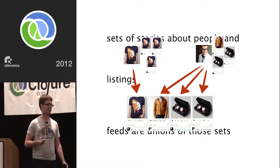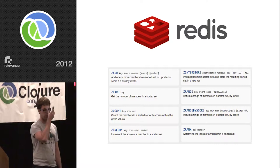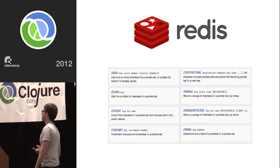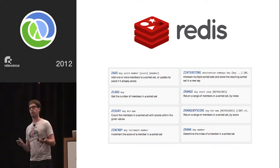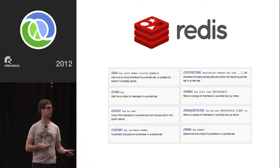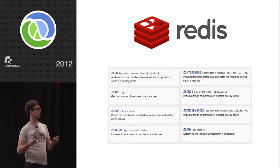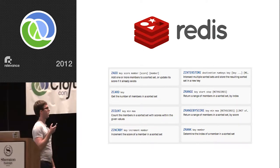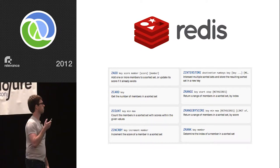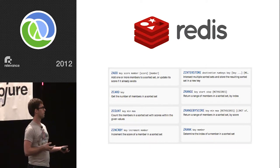We actually ended up going with a server called Redis. If anybody's not familiar with Redis, it's like: you have a problem where you'd like to use C data structures because they're really fast but you don't want to write your whole system in C. So what you do is use a server that basically provides C data structures over a network interface. It's pretty cool. One of the data structures they have is a sorted set. They also have sets and lists. We took advantage of these sorted sets and sets pretty heavily.